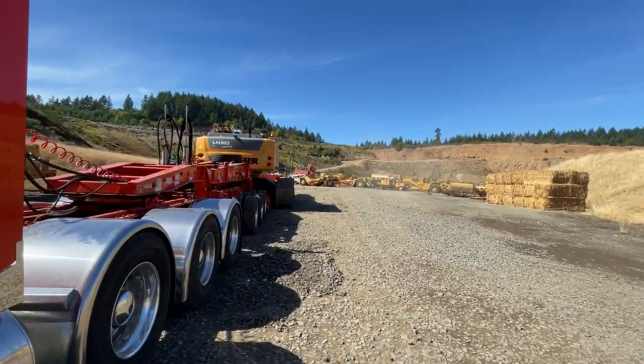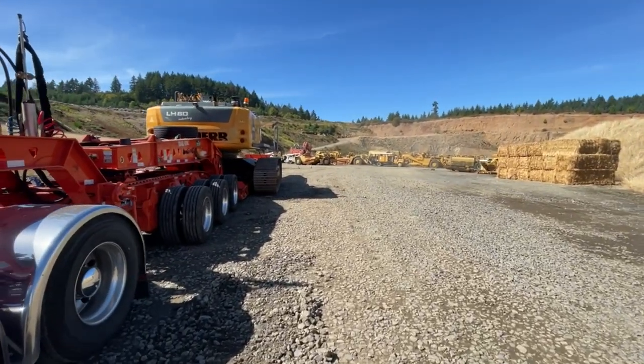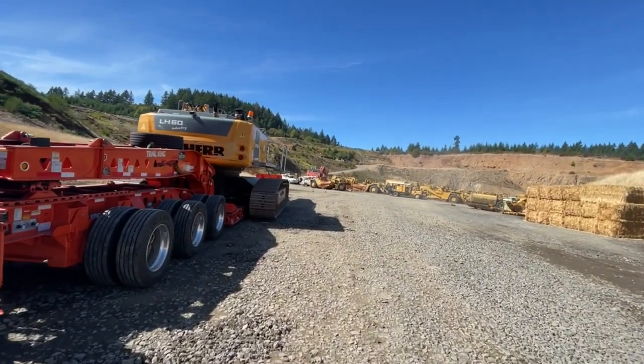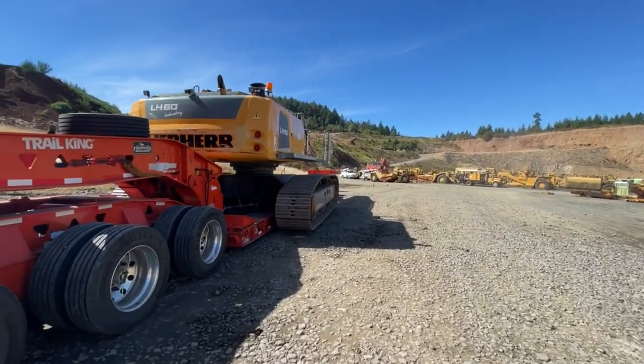All right, fellas. We're going to do a yard walk. We're loaded, chained down. We're not cleaned up, but we've still got to pick a few things up and put some flags on.